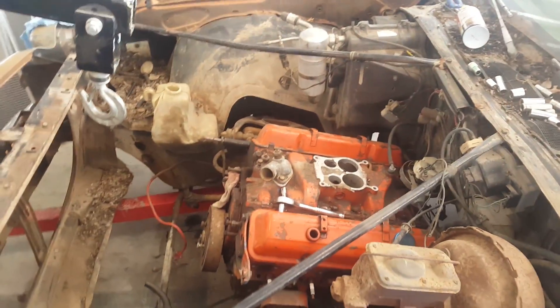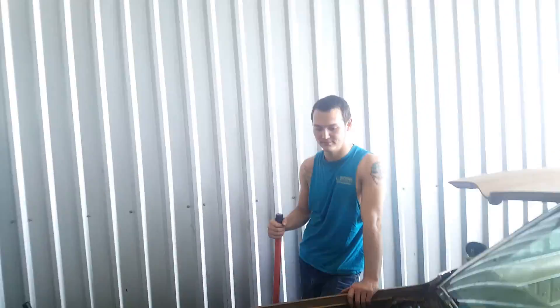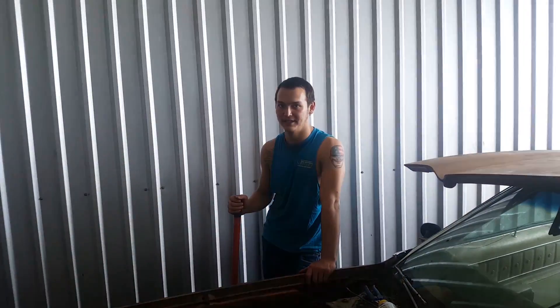First sale — cheap, first $50 takes it. First hard $50 takes it. First $1,500 takes it.